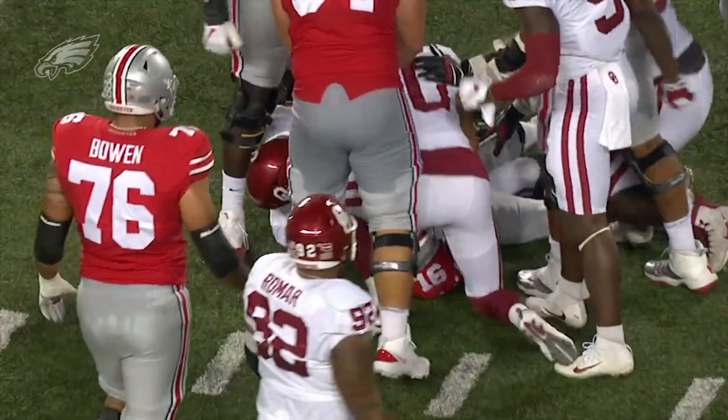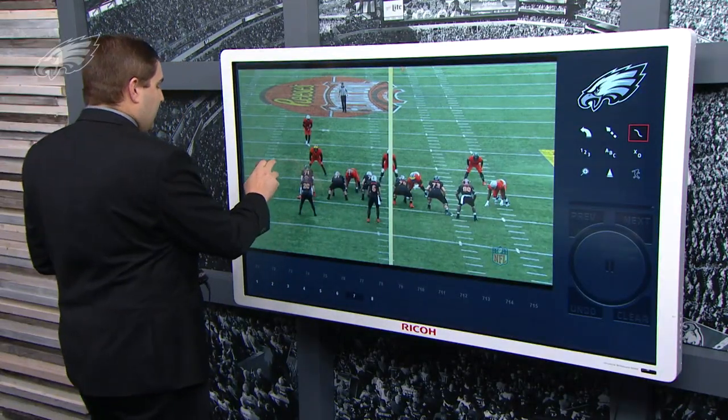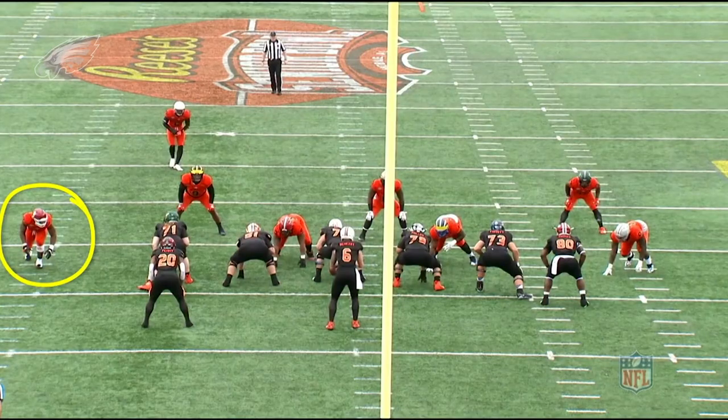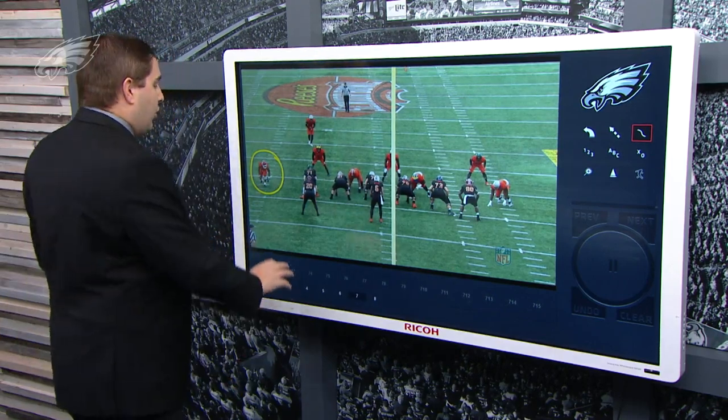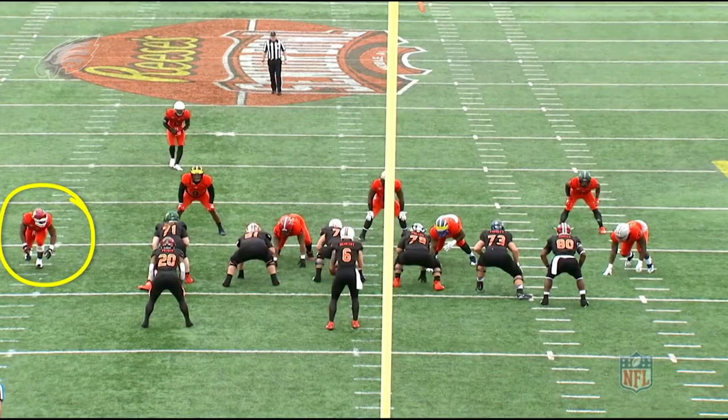He is one of the best pass rushers in this class off the edge and you're going to see him here at the Senior Bowl. He's a little bit undersized, just over six foot, just under 250 pounds. This is where he spent most of his time wide outside as a nine technique for Oklahoma, rushing off the edge.